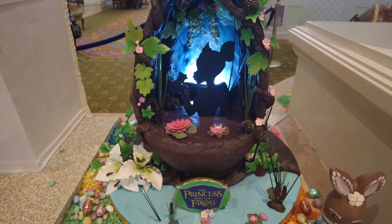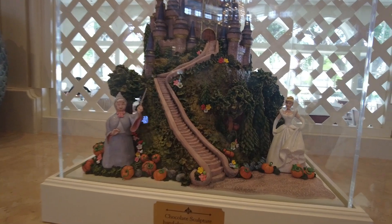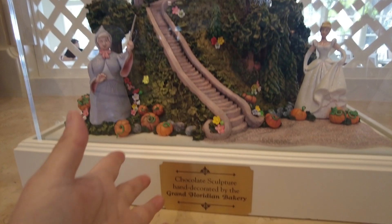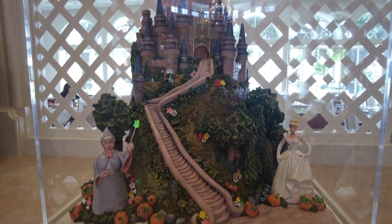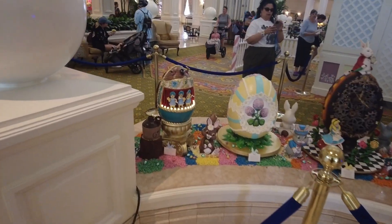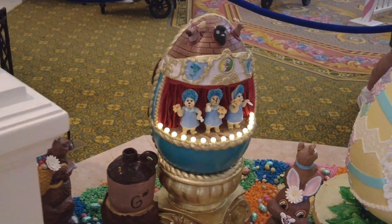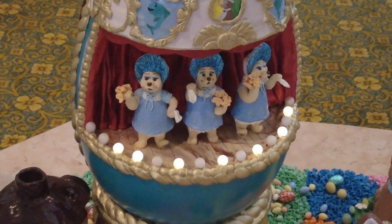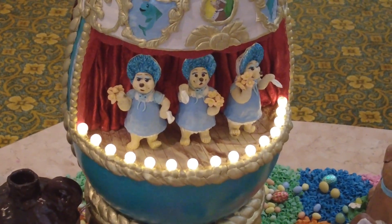They did a good job cutting out that stencil of her. Here's the permanent display of Cinderella — I said egg, it's roughly egg-shaped — but this is also entirely chocolate, made by the same culinary team. Not the Country Bear Jamboree — all the guys, oh wow, they're at the club now!